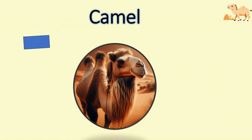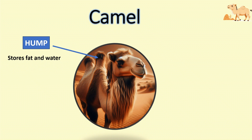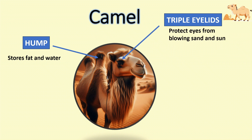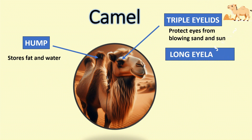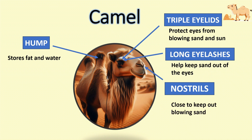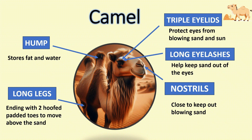Why is the camel called the ship of the desert? The camel has a hump — the hump stores fat and water, so the camel can go without eating and drinking. The camel has triple eyelids, which protect the eyes from blowing sand and sun. It has long eyelashes to help keep sand out of the eyes. The nostrils can close to keep out blowing sand. The camel has long legs ending with two hoofed padded toes to move above the sand. Because of these features, we call the camel the ship of the desert.